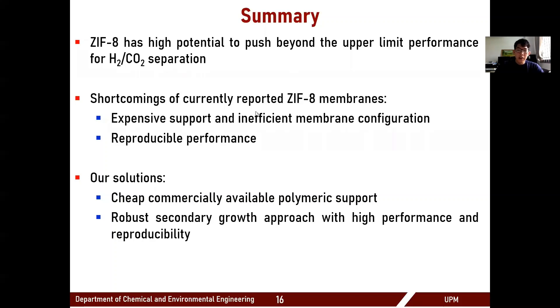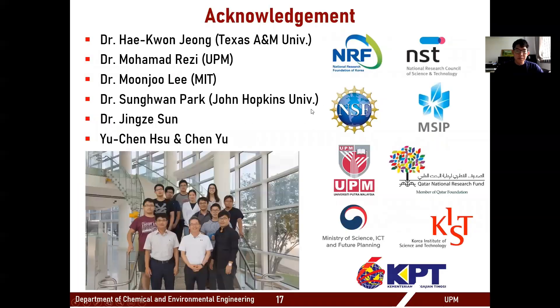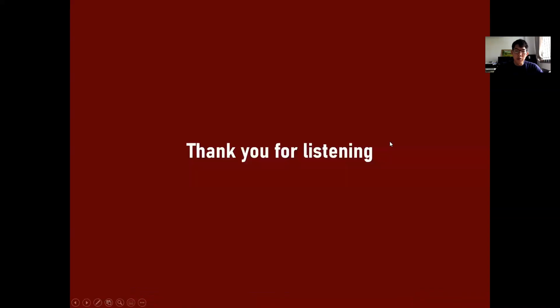Finally, I would like to thank my advisor Dr. Zhang, along with my lab mates that have supported this work, and all the funding agencies that also supported this work. I would like to thank all of you for listening to my talk, and I'd be more than happy to take any questions.